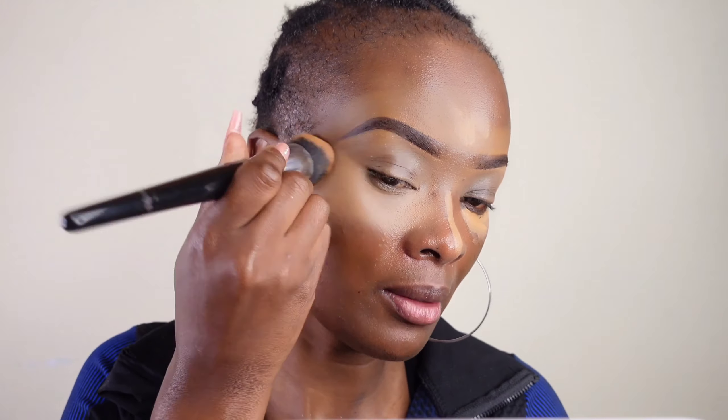I will start with the eyebrows, and then after that we are going to do eyeshadow together. For now, allow me to do the eyebrows and then I'll be back when I'm doing the eyeshadow. I start by highlighting — I don't like applying foundation under my eye because foundation is heavy and it will crease — so I'm using the concealer.